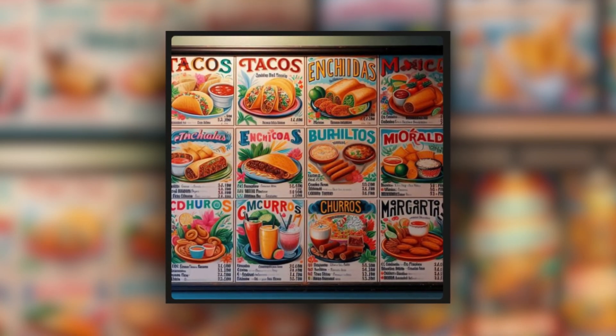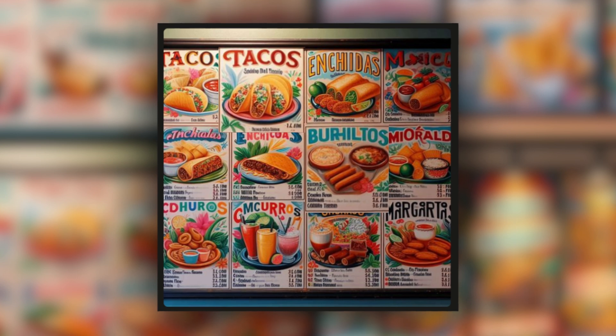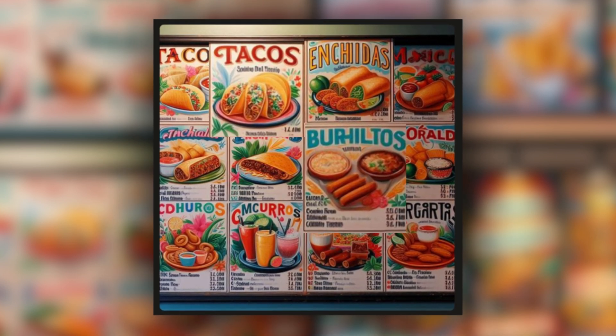For example, when we asked DALL-E to create menus for a Mexican restaurant, it did manage to list a truly edible item like tacos. But we also got 'birth though' instead of burrito and 'enchilada' mangled instead of enchilada.